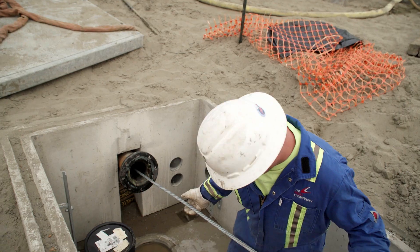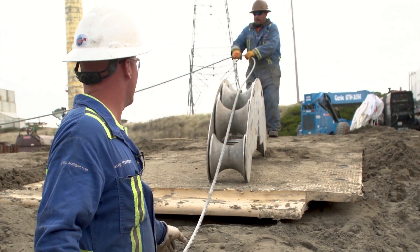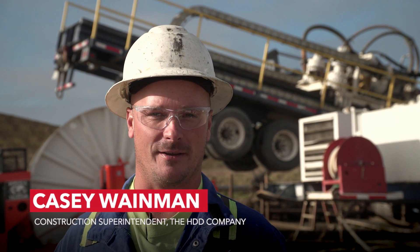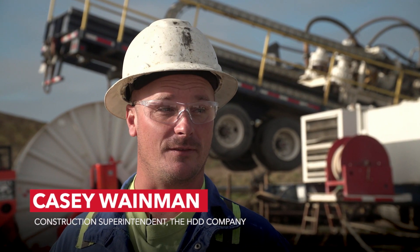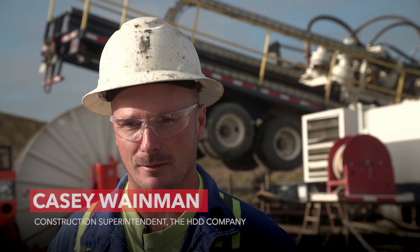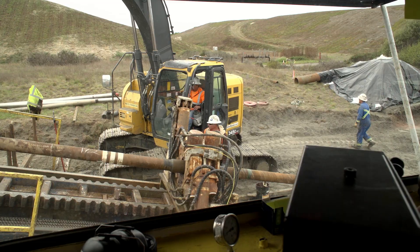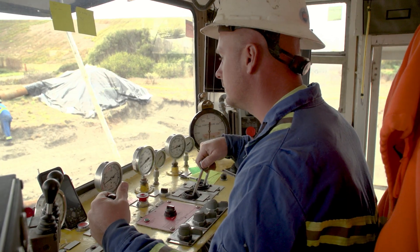I have a great crew and we've all worked together a lot of years. Everyone knows exactly what to do and how to do it safely. The machine we used to install the conduit is actually a machine the HDD company built, and it's capable of 900,000 pounds of push or pull and 50,000 pounds of rotary.